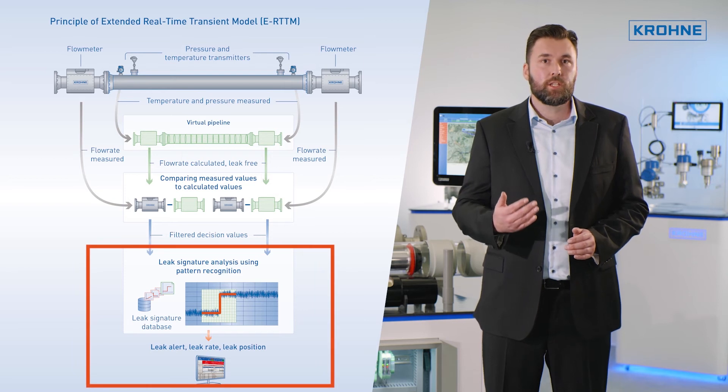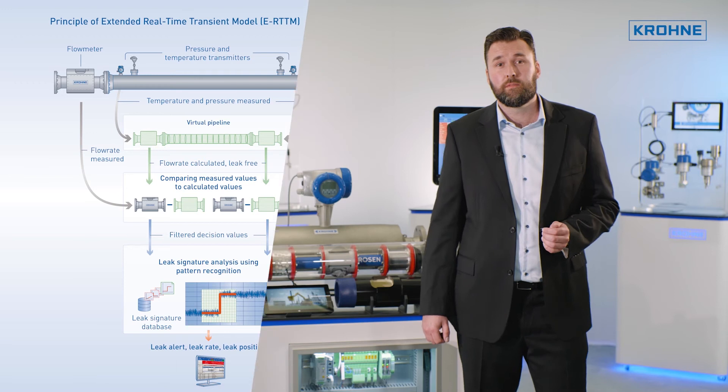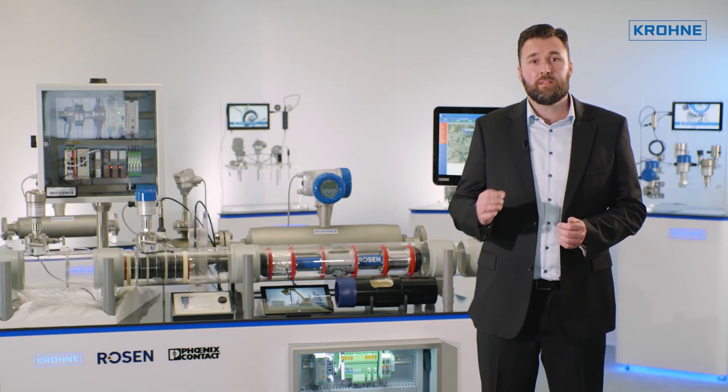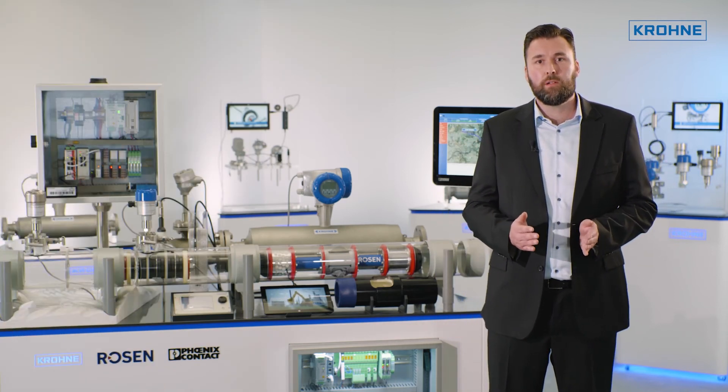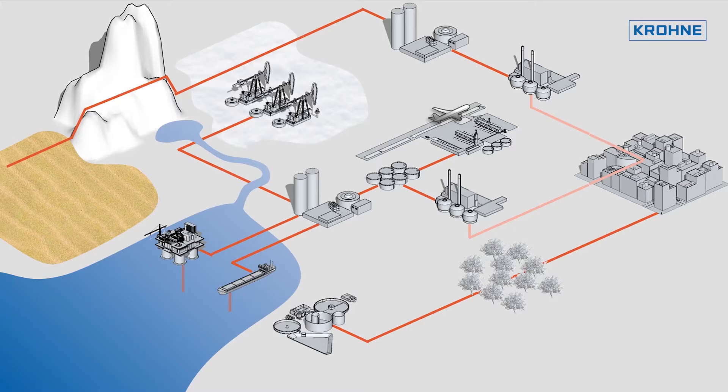The extension with signature analysis guarantees the false alarm-free experience. Different from other systems, PIPE Patrol is capable to protect liquid and gas pipelines. PIPE Patrol works for a wide range of applications.